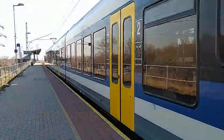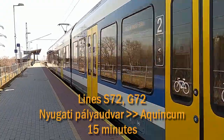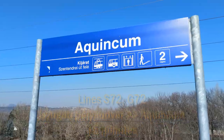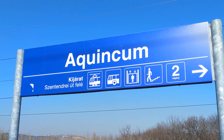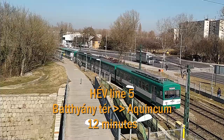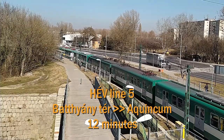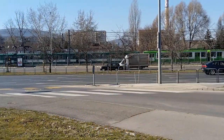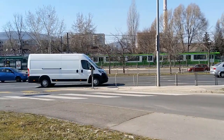If you'd like to use public transport, you can access IBS by train from Yugati Railway Station, or you can use the green electric commuter train, nicknamed HAVE, to get to IBS from Batyánytér, which is a central hub on the Buda side of the city, ensuring a link with Metro Line 2.